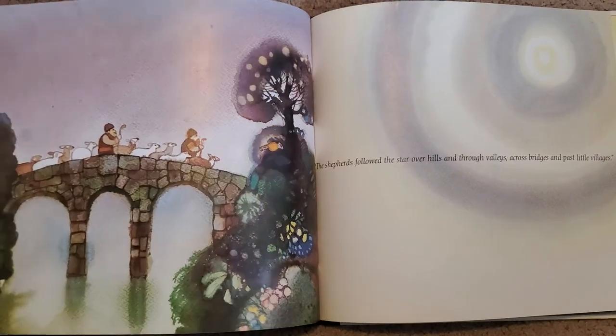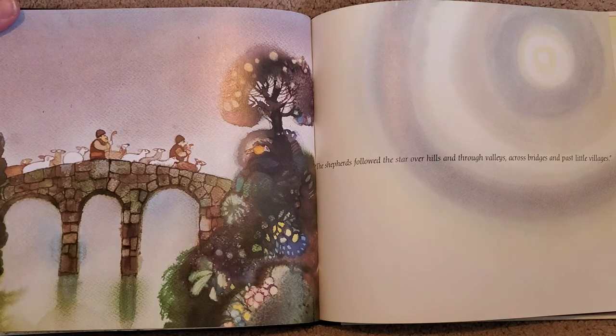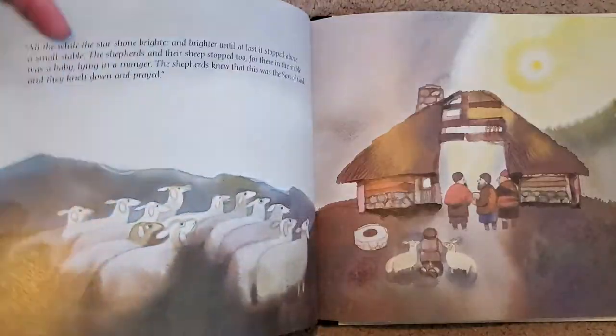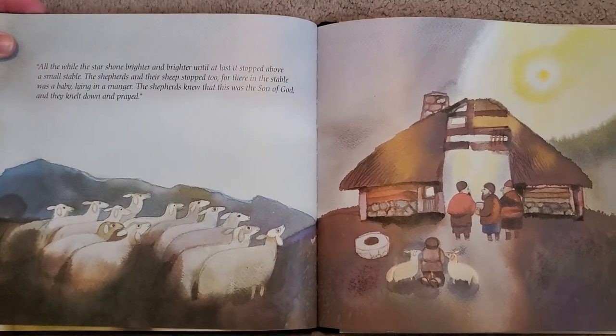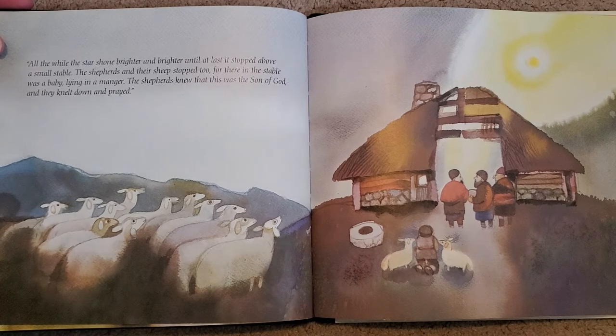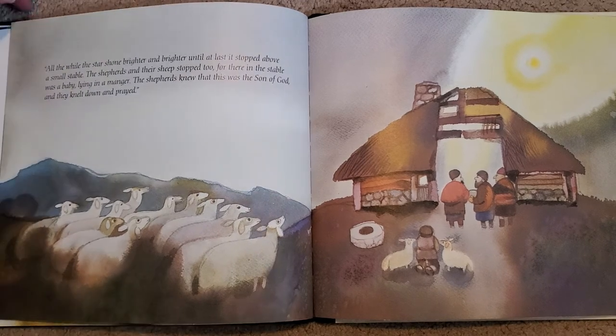The shepherds followed the star over hills and through valleys, across bridges and past little villages. All the while, the star shone brighter and brighter until at last it stopped above a small stable. The shepherds and their sheep stopped too, for there in the stable was a baby lying in a manger. The shepherds knew that this was the Son of God, and they knelt down and prayed.